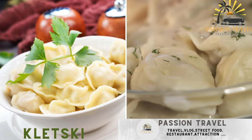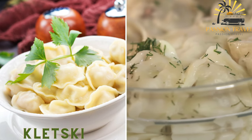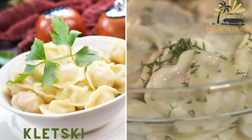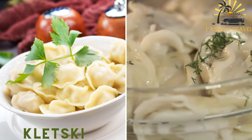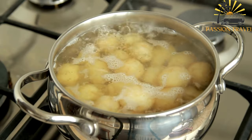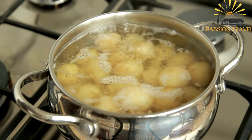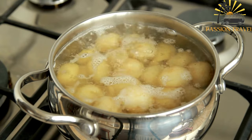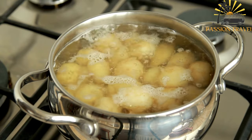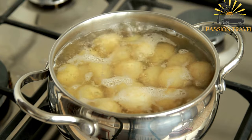Kletski — potato dumplings filled with meat, cheese, or mushrooms. They are boiled and often served with sour cream or butter. Also known as kalduni or palmini, Kletski are delicious dumplings commonly enjoyed as street food in Belarus. They are made with a simple dough filled with various ingredients such as meat, cheese, or mushrooms.